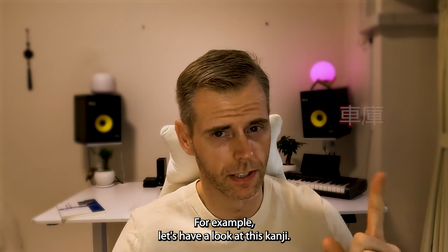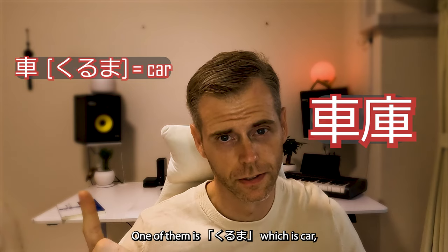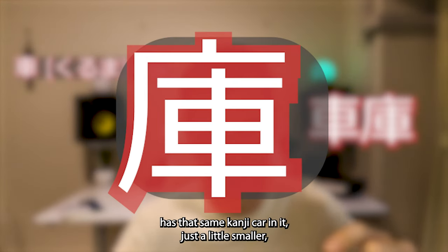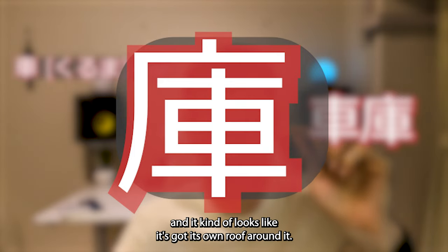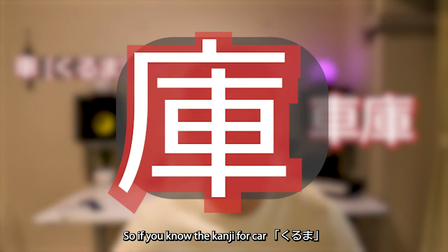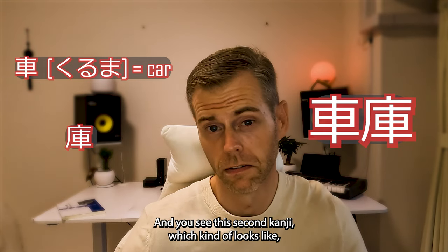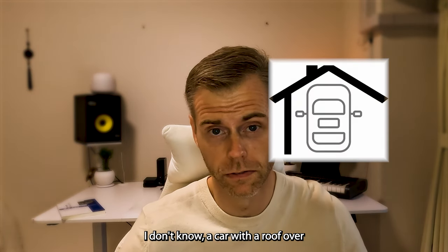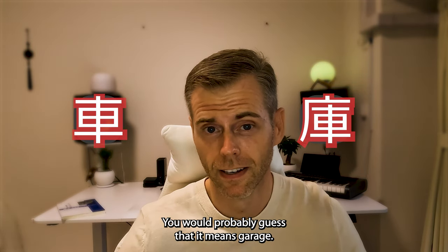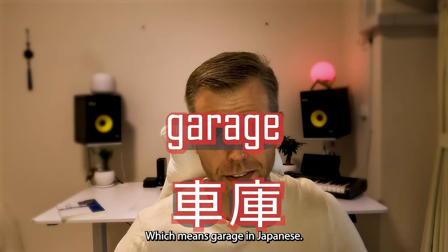For example, let's have a look at this kanji — it's actually two characters. One of them is kuruma, which is car. And the other one, if you look at it closely, actually has that same kanji for car in it, just a little smaller, and it kind of looks like it's got its own roof around it. So if you know the kanji for car, kuruma, and you see this second kanji which kind of looks like a car with a roof over it — like a car house — you would probably guess that it means garage. And this kanji is pronounced shako, which means garage in Japanese.